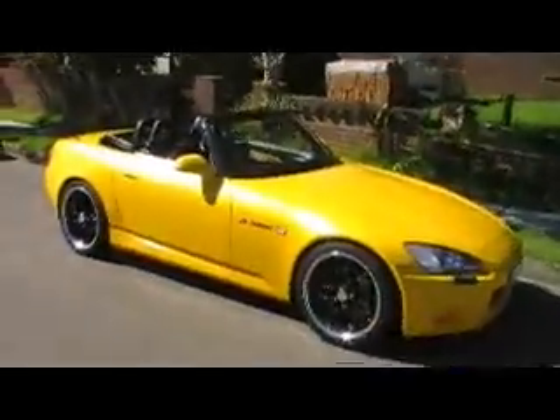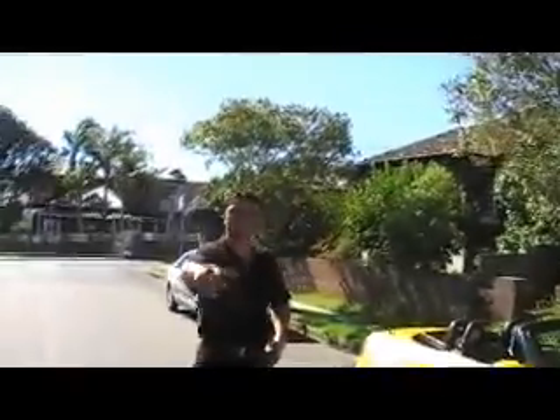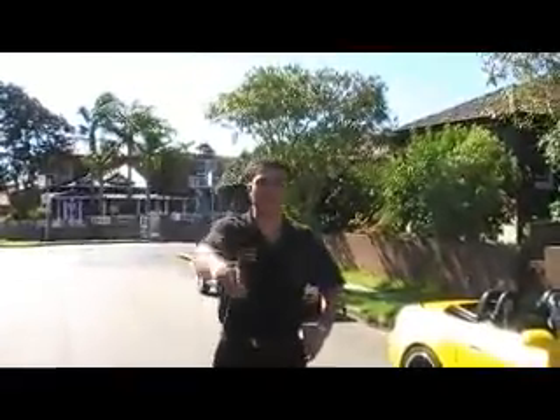Good morning YouTubers. I'm Robbie from Edward Leaves, how are you? We've got a S2000 in an AP2 model with 69,000 Ks in bright yellow. Hey Robbie, that's a nice car!